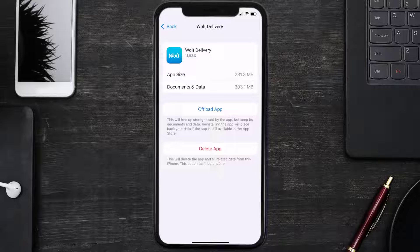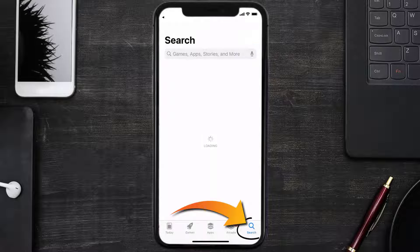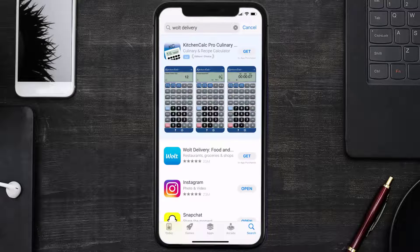But if it doesn't, then you need to completely reinstall the app. Follow the on-screen instructions to navigate all the way to the app page. Once you're on this screen, tap on Delete App to uninstall it from your device. Once uninstalled, open up the App Store and search for the Wolt Delivery app in the search bar, then click on the Get button to install it back on your device.